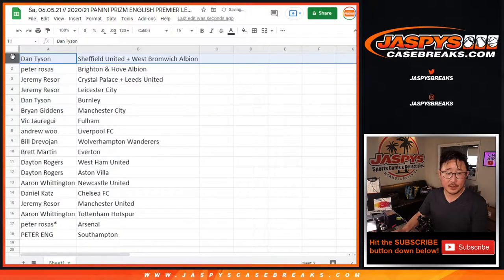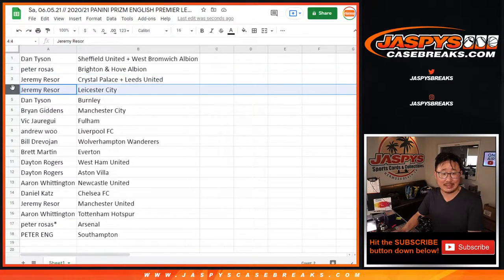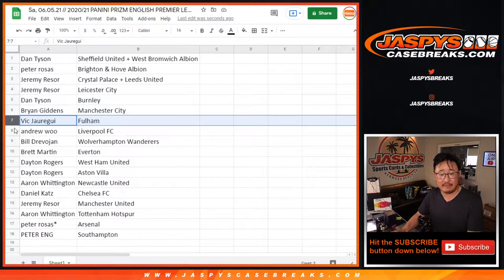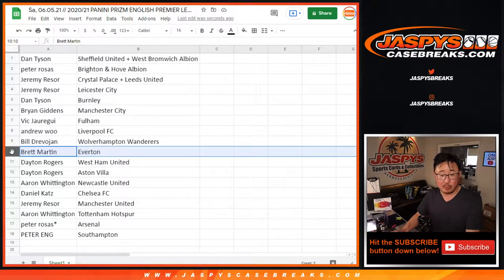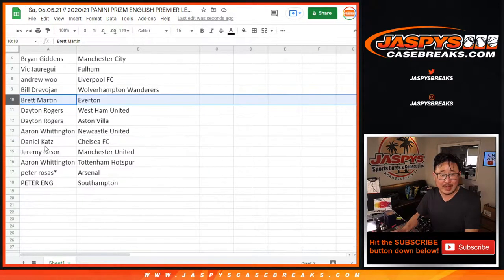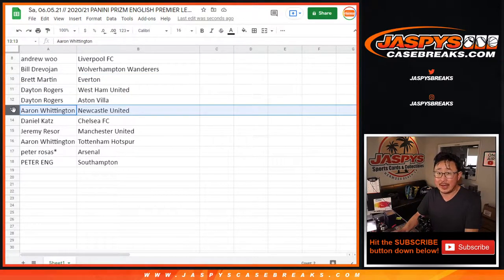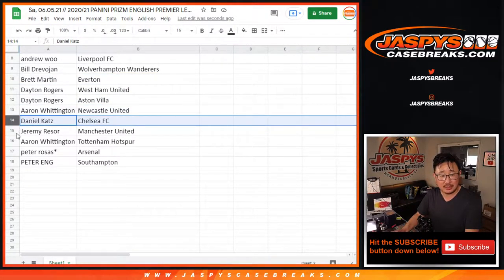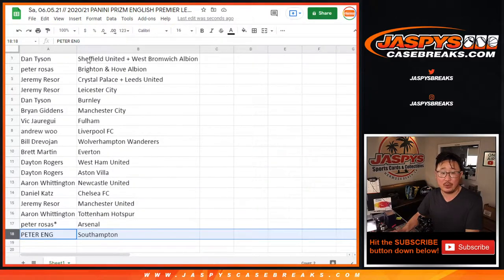Dan with the Sheffield-West Brom combo. Peter with Brighton and Hove Albion. Jeremy with Crystal Palace Leeds, and you also have Leicester City. Dan with Burnley. Brian with Man City. Vic with Fulham. Andrew, you got my club — Liverpool. Bill with Wolverhampton Wanderers, the Wolves. Brett with Everton. Dayton with West Ham United and Aston Villa. Aaron with Newcastle United. Daniel with Chelsea. Jeremy with Man United. Aaron with Tottenham. Peter Rosas with Arsenal. And Peter Ng with Southampton.